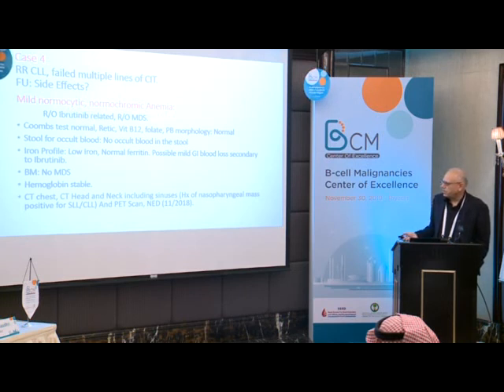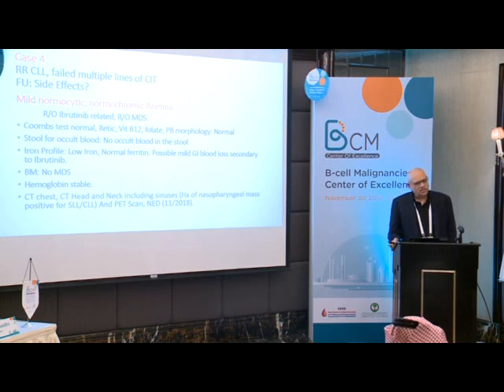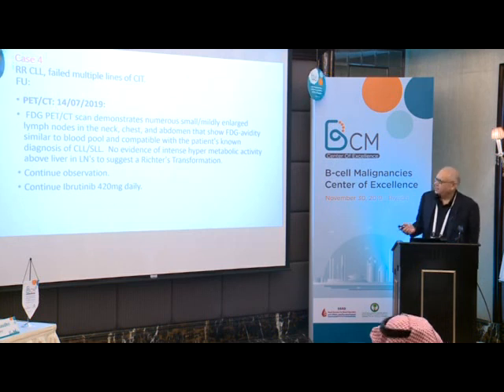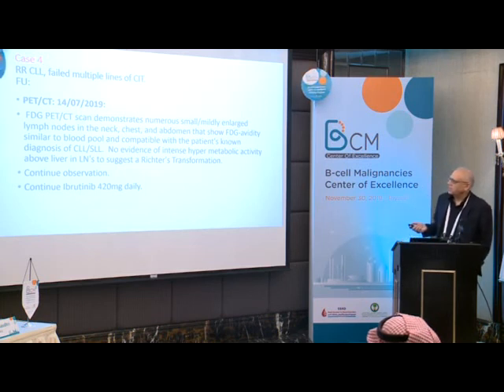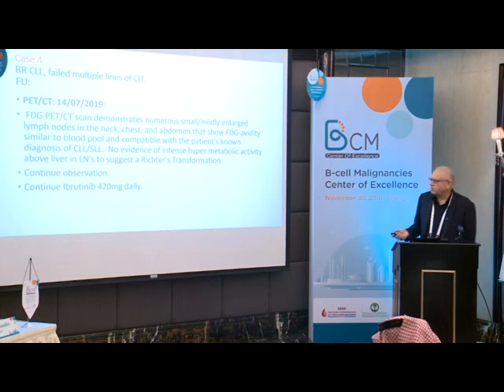CT chest including sinuses was done given the prior nasal mass. PET scan in November 2018 showed no evidence of disease — excellent response to ibrutinib for somebody without significant side effects. Follow-up in July 2019 demonstrated numerous small, mildly enlarged lymph nodes in neck, chest, and abdomen with FDG activity similar to blood pool, compatible with no active disease — no evidence of intense hypermetabolic activity suggesting Richter's transformation. I considered this possibly still CR and continued ibrutinib.